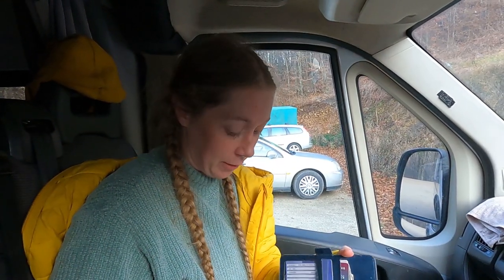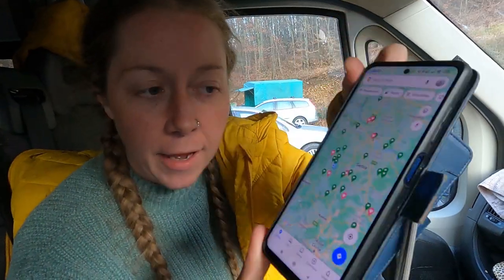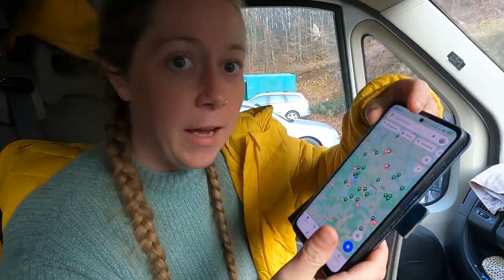Before we came here I actually looked at all these different things I wanted to see in Serbia, and thank you so much to all the Serbian people that comment on our videos — you share so much important information, really interesting places to check out that the internet doesn't even tell me about. We only have less than a week left here. We're at this cave that people have recommended and Google has recommended — we don't know if it's in season so we're going to go check it out.